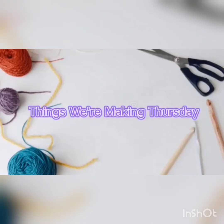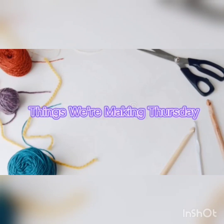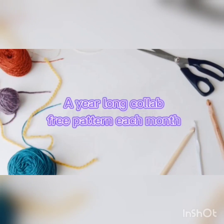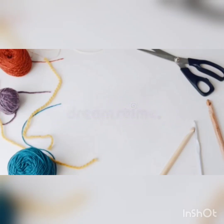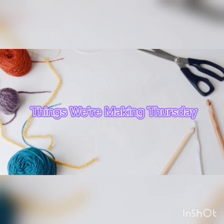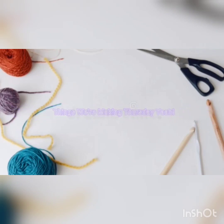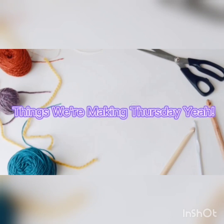Things We're Making Thursday! A year-long call, a free pattern each month if you want to join along. Anyone can do it, there is nothing to it, we are here to help you out.